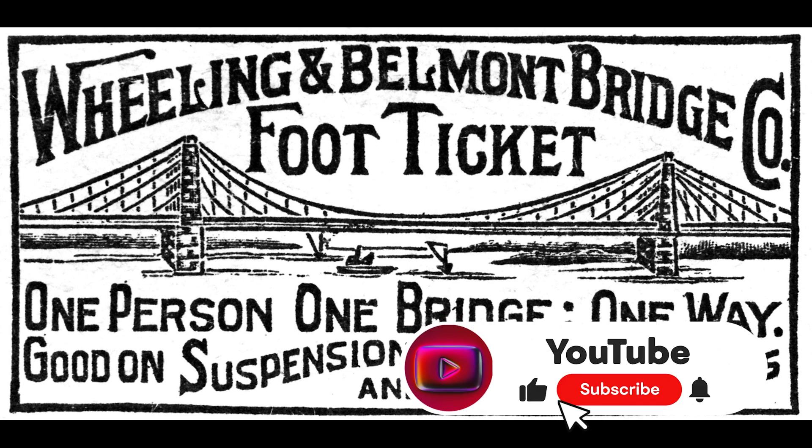Here's a copy of the original toll bridge ticket from 1849, but we really don't know how long it stayed as a toll bridge, so I really don't know when this picture was taken.